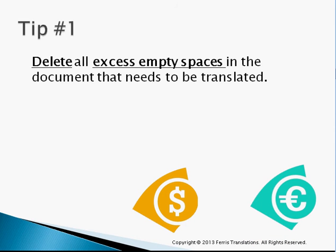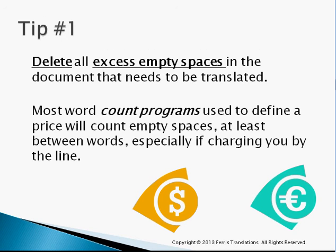Tip number one: delete all excess empty spaces out of your document. Most count programs today — the programs used to define the price of your translation, whether you're being quoted by line, word, or character — basically count characters. Excess empty spaces are characters. So you're going to save a little money by erasing those empty spaces. You won't save a fortune, but you might save a few dollars here and there.